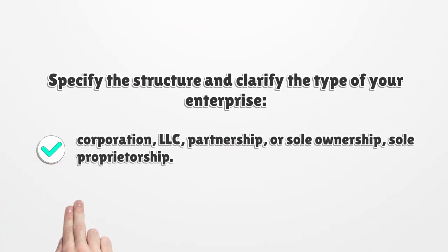Specify the structure and clarify the type of your enterprise: corporation, LLC, partnership, or sole ownership — sole proprietorship.